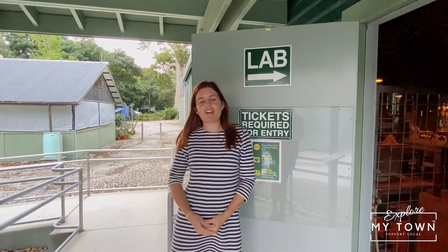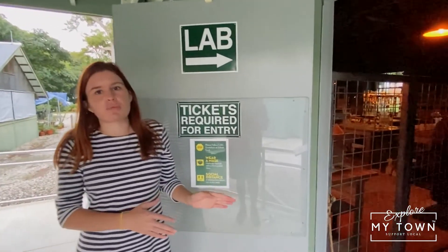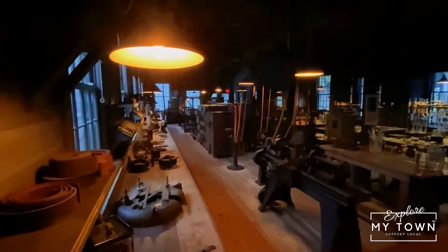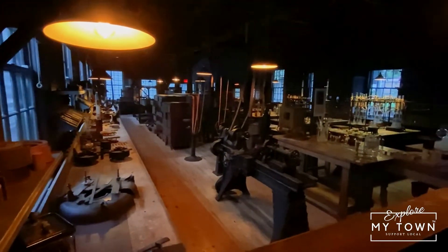We are currently standing in front of Edison's 1928 Botanical Research Laboratory. Inside the lab, it looks exactly as it would have looked when Edison was here — like he just went to lunch and came back. All the materials that you'll see were original to Edison's experimentation, and this laboratory is solely dedicated to Edison's Rubber Research Project.